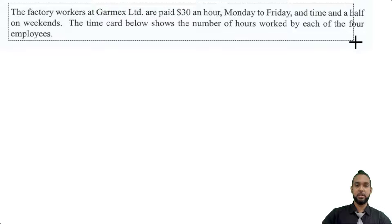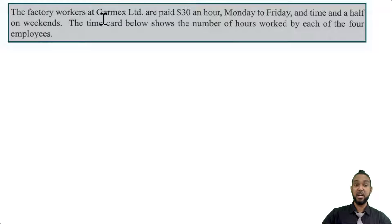So we have a payroll question and they're telling us that the factory workers at Garmex Limited are paid $30 an hour Monday to Friday and time and a half on weekends. The time card below shows the number of hours worked by each of the floor employees.